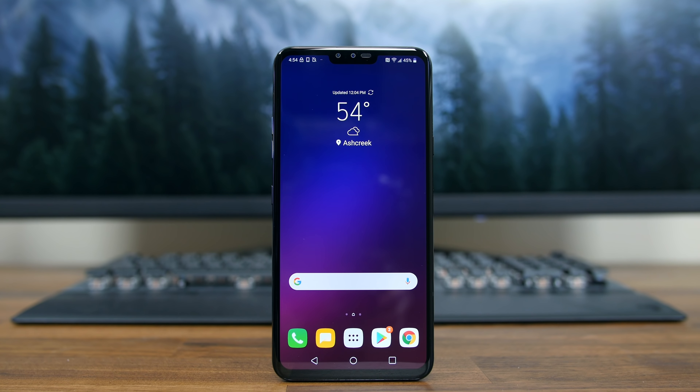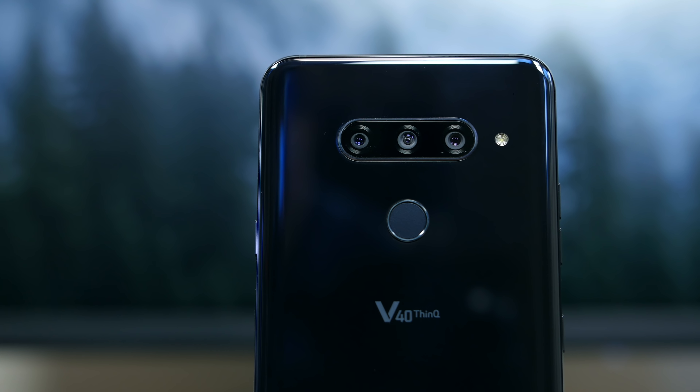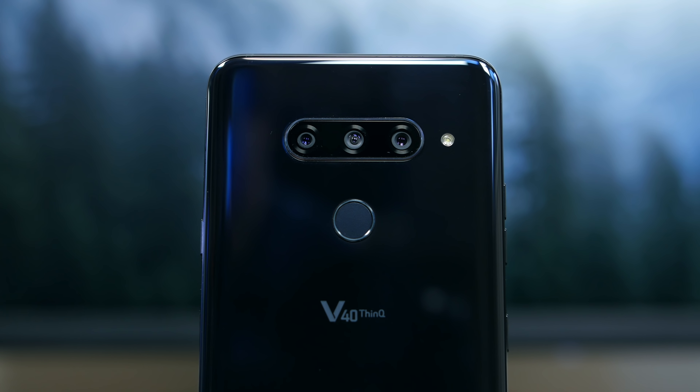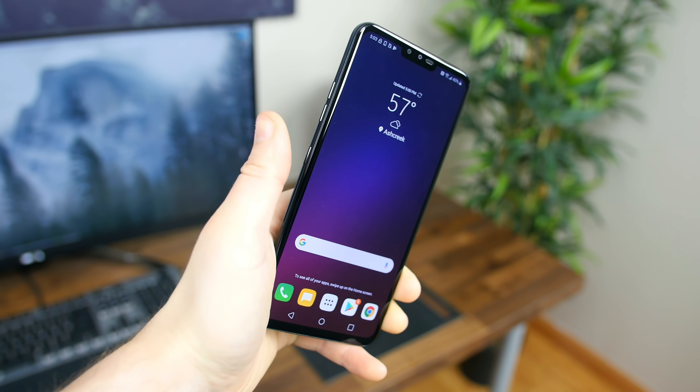Towards the end of the year we saw the LG V40 ThinQ, which is essentially an LG V30 ThinQ but with a total of five camera sensors and up to six gigabytes of RAM, all in a pretty similar build.